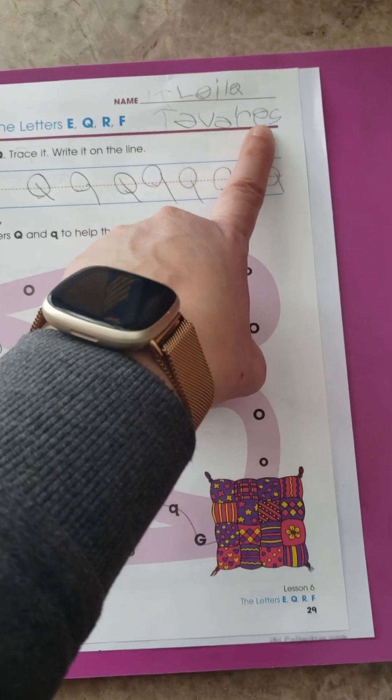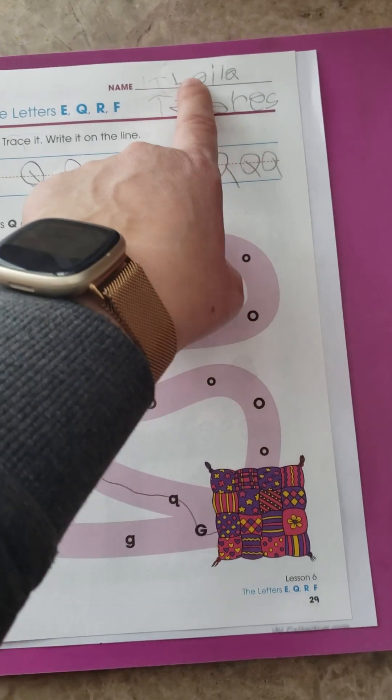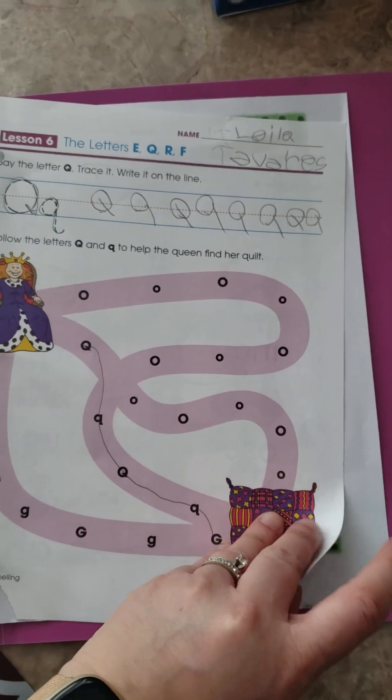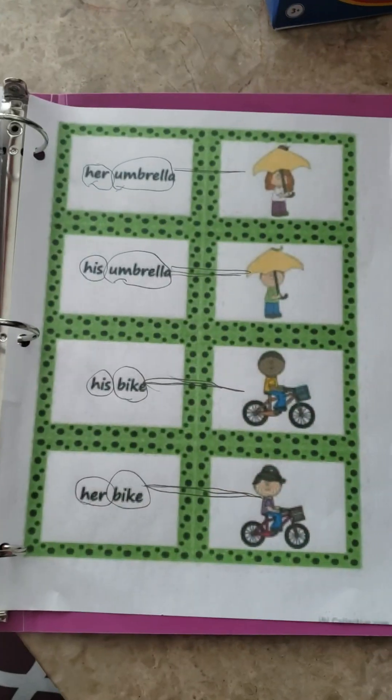Another goal I've set for her is to practice writing her last name. She already knows how to write her first name, so now I'm trying to get her in the habit of writing her last name as well. So that was language and writing.